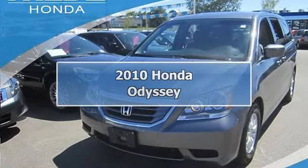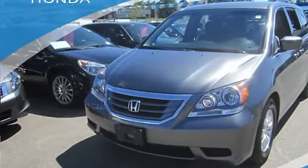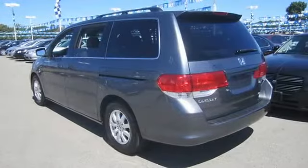2010 Honda Odyssey Minivan, Passenger. This vehicle features the following equipment.